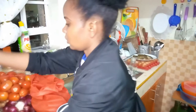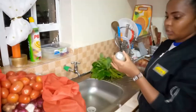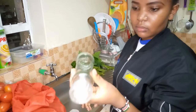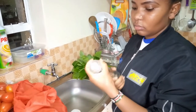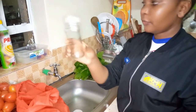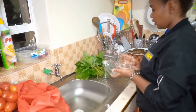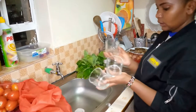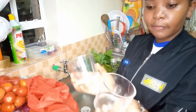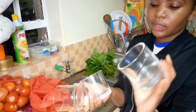Apart from groceries, I also bought a container to store black pepper — I bought it at 50 bob. I also bought three glasses; the three of them I got for 200 bob, that's 200 shillings.